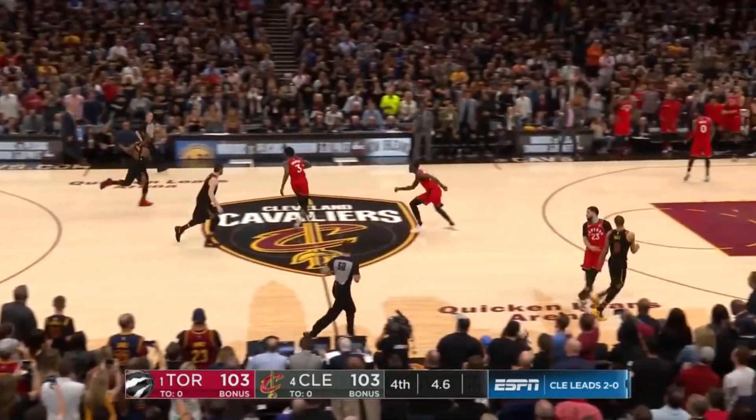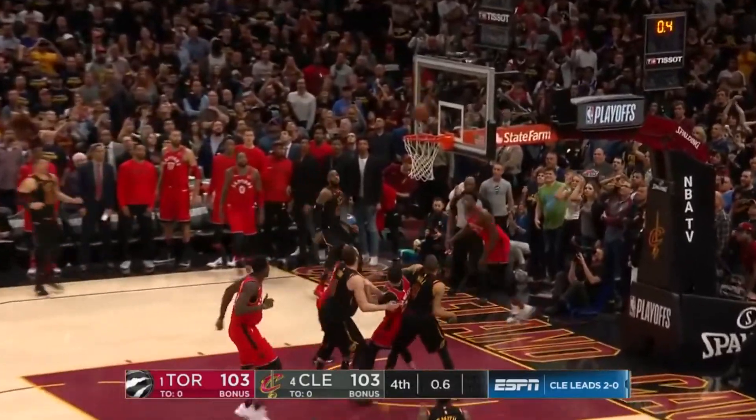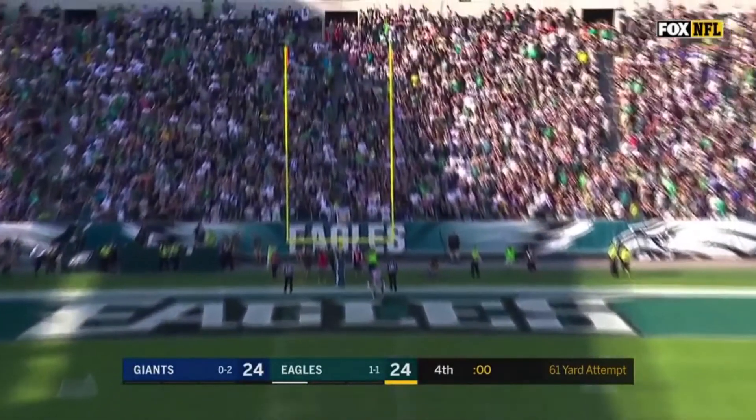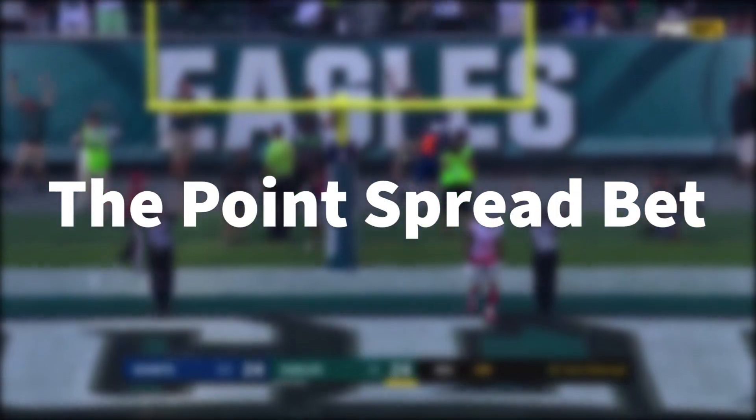Point spread betting is the second most popular way to bet on sports behind the money line. Many winning sports bettors use the point spread, and some use it exclusively in their betting strategies. But what does it mean and how do you use it? This video will explain all you need to know. Stay tuned.